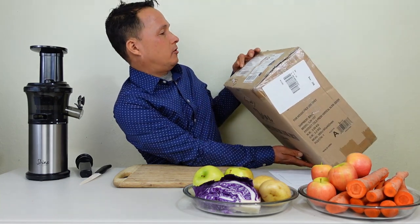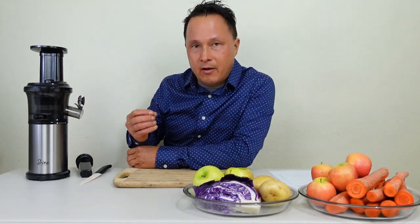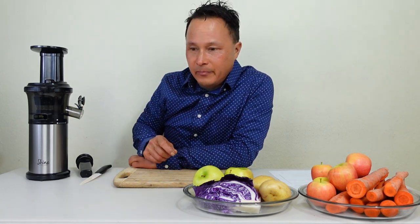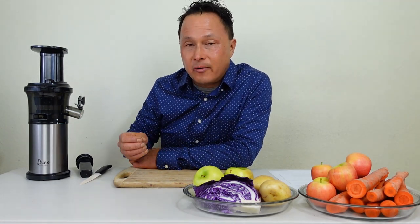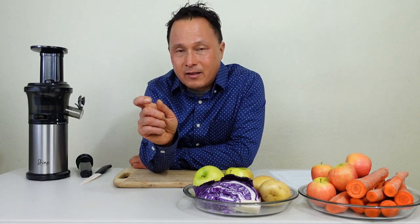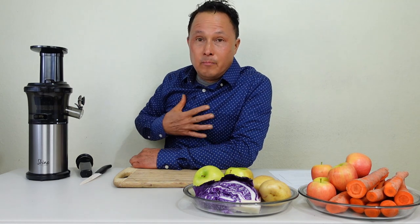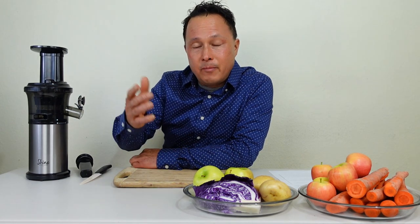When I took apart the returned machine, I didn't have any problems with it. I fully inspected all the parts — they all looked intact. The challenge I saw was that I could tell what she was juicing: she had been juicing turmeric, I could see the stains. And possibly ginger, celery, and leafy greens, which should be pre-cut against the grain into quarter-inch pieces or they can clog and jam the juicer. Putting things in too fast and not pre-cutting things made the juicer hard and difficult to take apart.